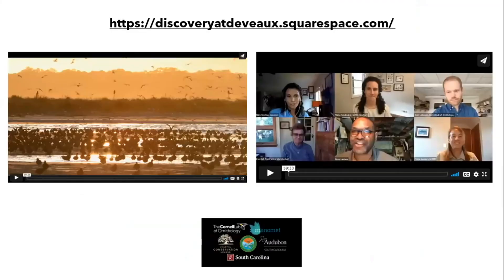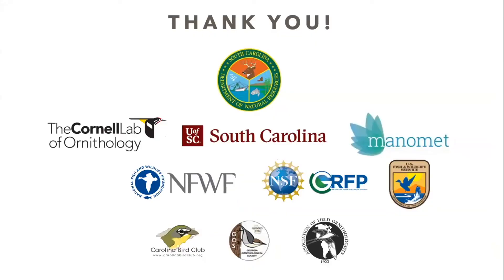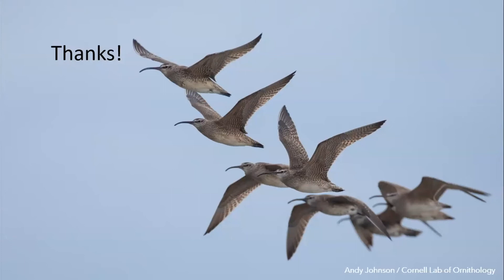We've had great media coverage. There's a SquareSpace website — just search 'DeVoe' — with video the Cornell Lab of Ornithology put together documenting this roost. We've had coverage from the New York Times, Garden & Gun, and CBS Sunday Morning, which reached over 5 million viewers and includes some of the tracking data. Cornell has also made a video using just the tracking data that will be available soon. Thanks to all the partners and funders who made this possible.